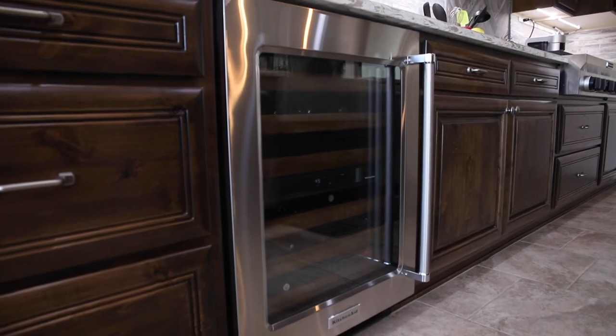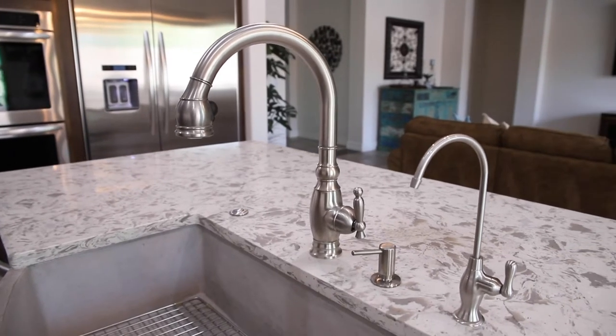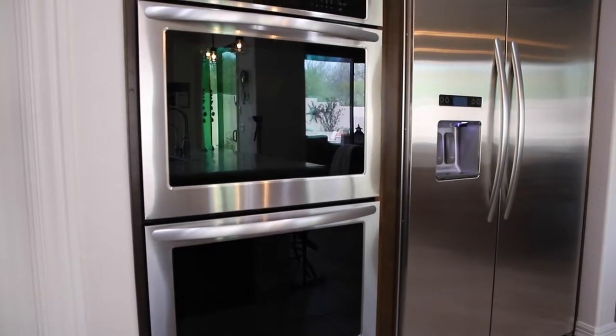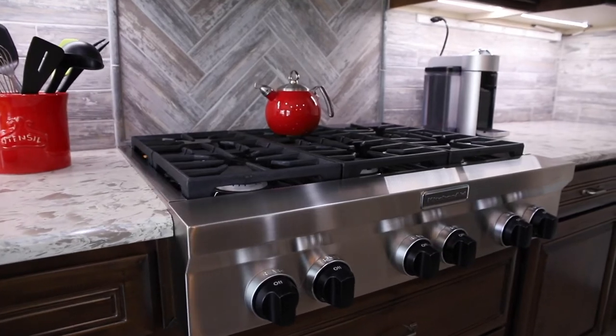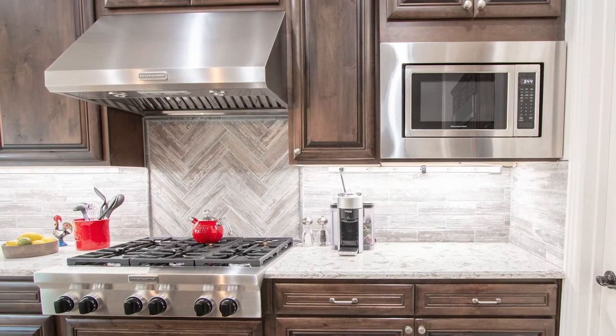A wonderful wine cooler, ample cabinet space, a fabulous farmhouse style sink, trash compactor, large built-in refrigerator, double wall ovens, microwave, KitchenAid premium gas cooktop and hood, all in a classic stainless steel finish.